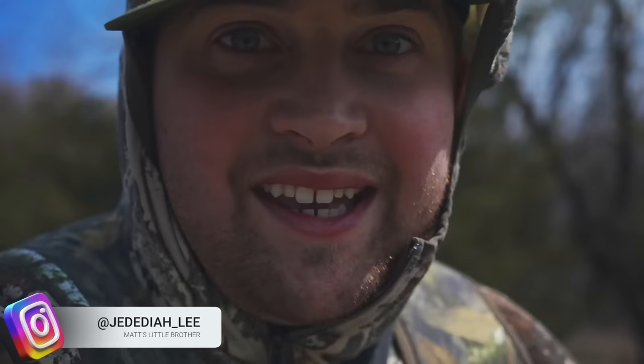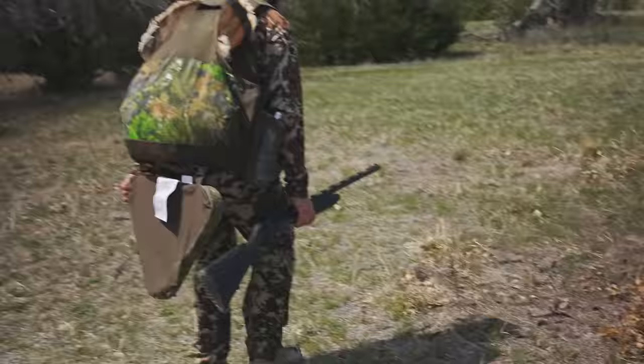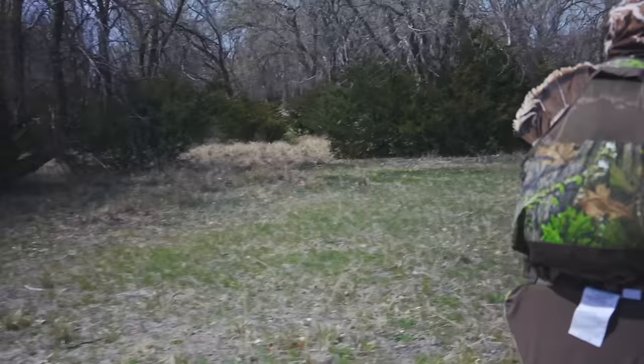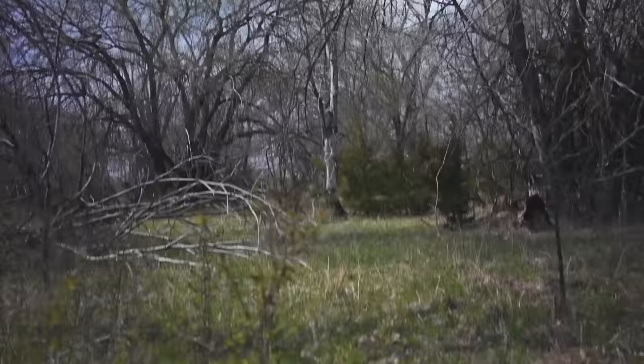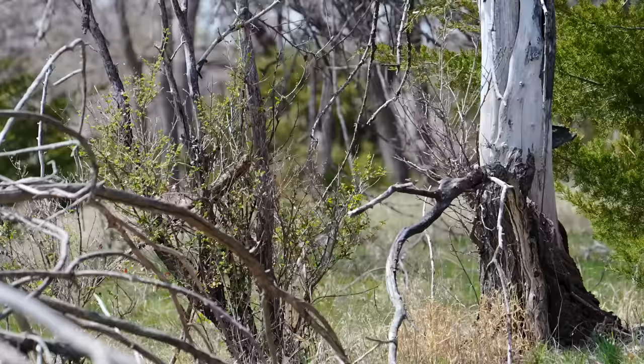We've got a midday gobbler — we're sneaking in right now. Get down, get down — I see him, he's coming right at us, he's big. He's 80 yards right here — here he comes.